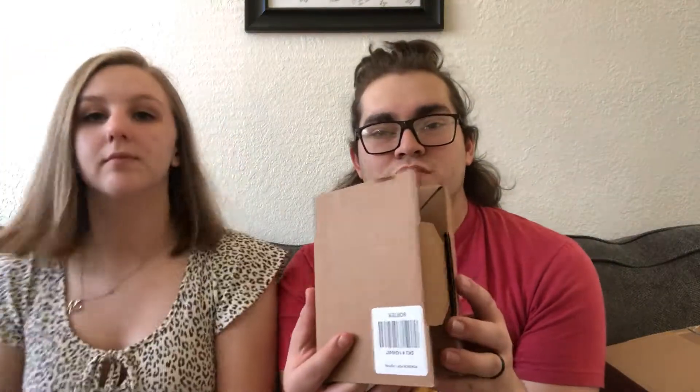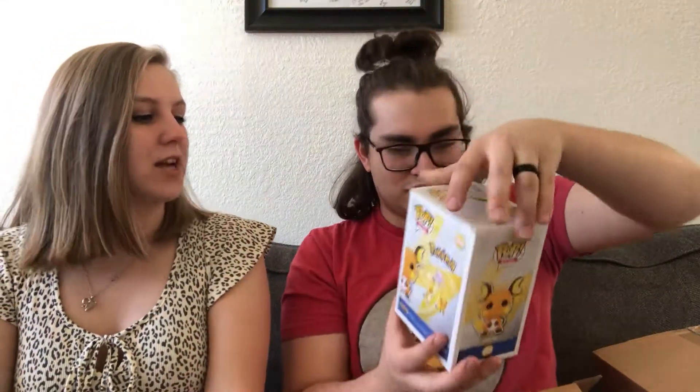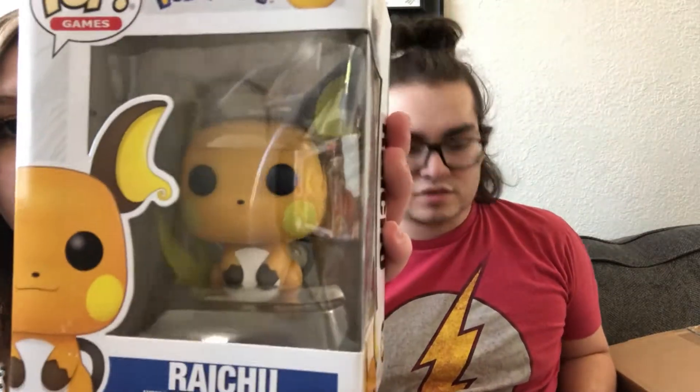Number two — who is it? It's Raichu. Oh, it's Raichu! If I'm saying his name wrong, please let me know. Raichu. He's so cute. He's so cute. Look at his little belly — he has a fat belly.